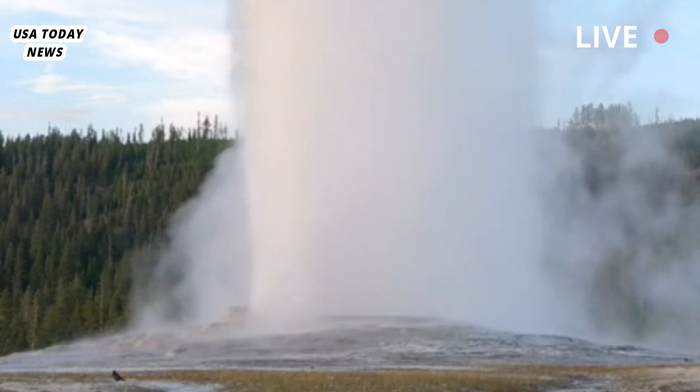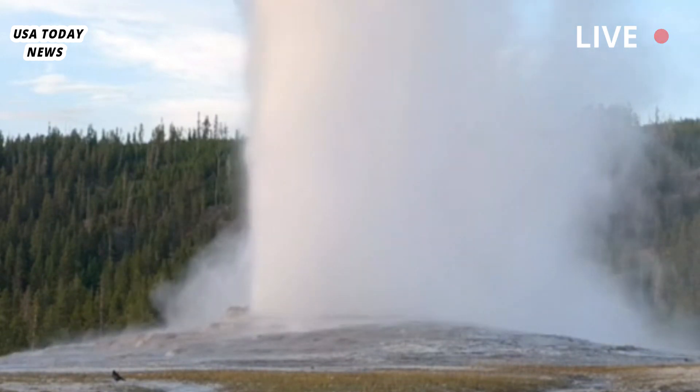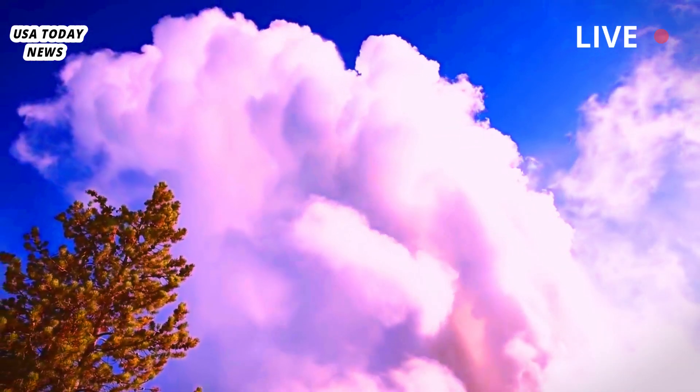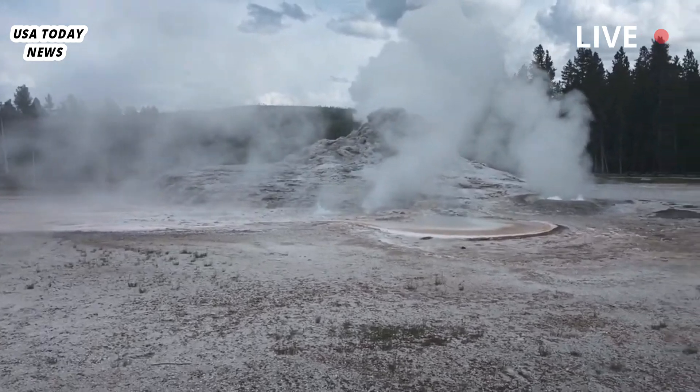First, the good news. While unexpected geological activity at the park can seem like a harbinger of doom, the explosion at the Biscuit Basin thermal area is not a sign of an impending volcanic eruption, according to the U.S. Geological Survey. That's especially good because Yellowstone is home to a supervolcano.